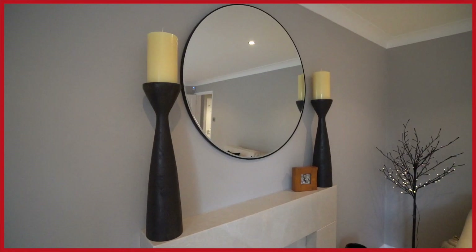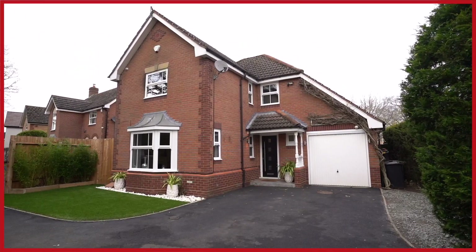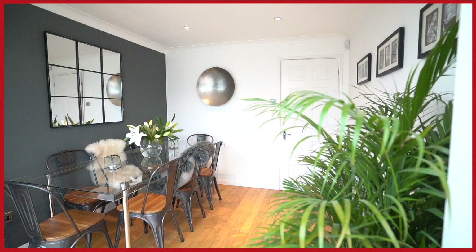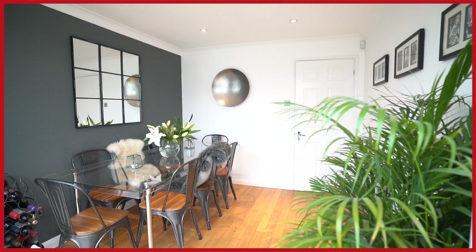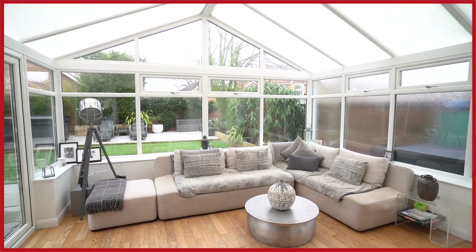Do you want a property where you can move in and not have to do any work? Well if you do, I have the most beautiful property for you. This is a four bedroom detached house on Kingland Drive in Dorage. It's just a short walk down to Dorage Village and the station. It's got great schools, and not only has the inside been refurbished but the garden's also been landscaped. Let's go and have a look around.